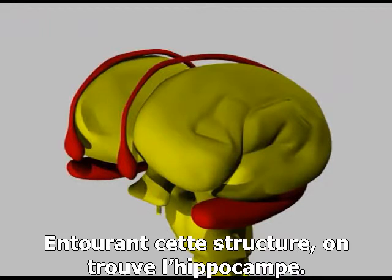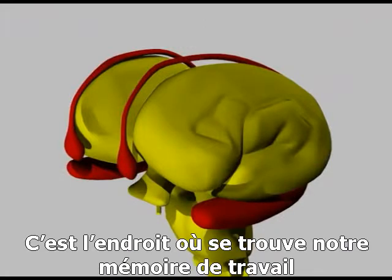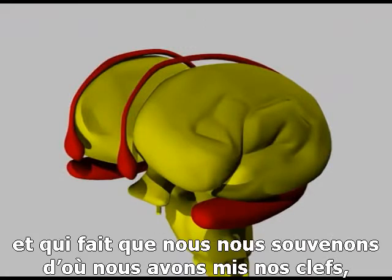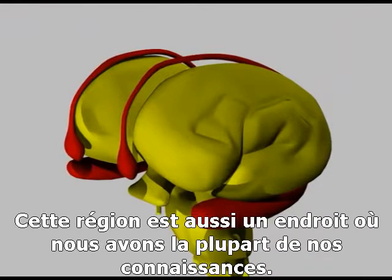Surrounding the thalamus is a structure called the hippocampus. This is a crucial part of the brain. It's the seat of our spatial working memory. It lets us remember where we put those keys, or how to get back home from work or school. This region has even been shown to be bigger in London cabbies after doing the knowledge.